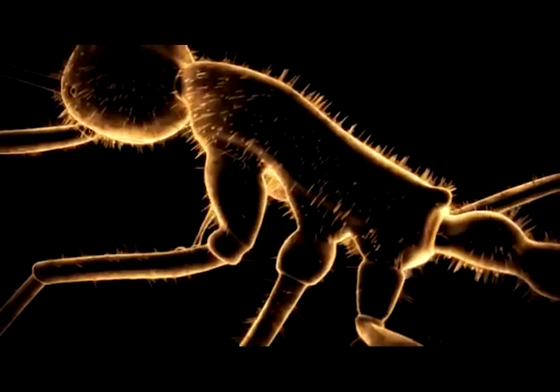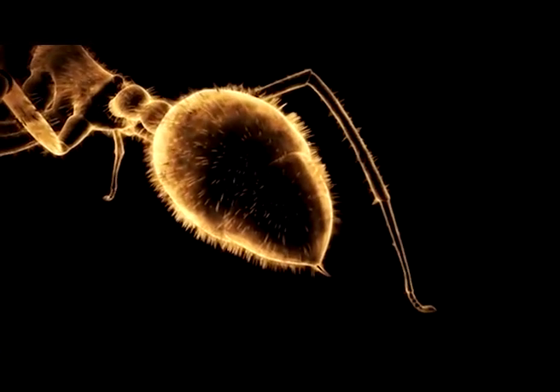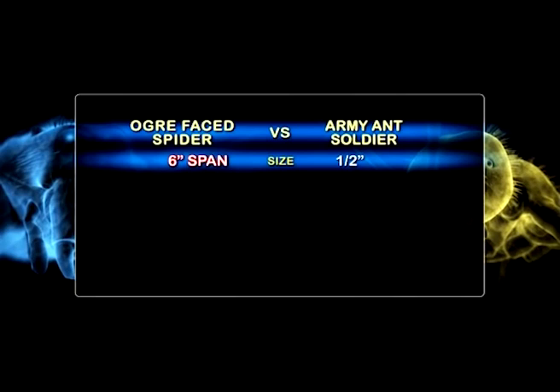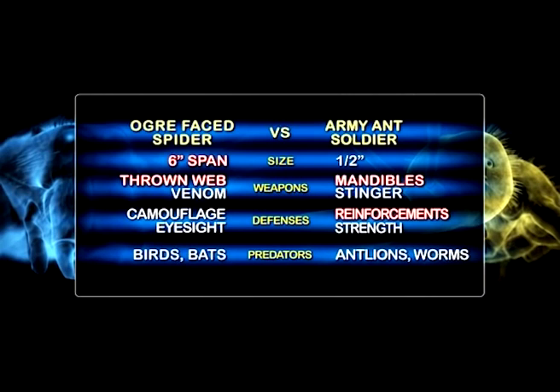The army ant sting is very potent, but it isn't used all the time — often just the mandibles are enough for the bullying business. But if an opponent fights back, the spider attacks with its gladiatorial net and toxic venom, while the army ant fights with its terrifying mandibles and paralyzing sting. Who will emerge the victor?